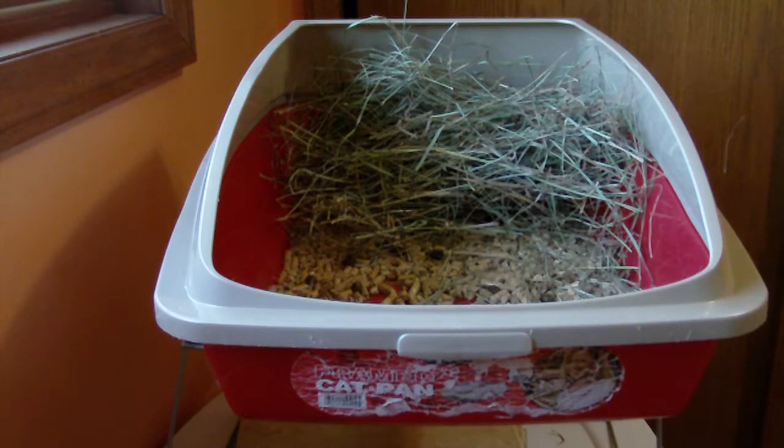A lot of rabbits do this. They're not really sure why, but it's probably something to do with the smell or just a psychological thing.